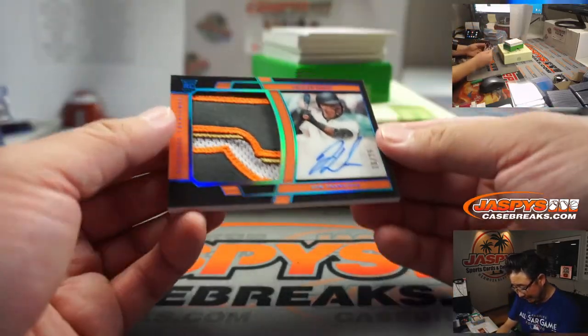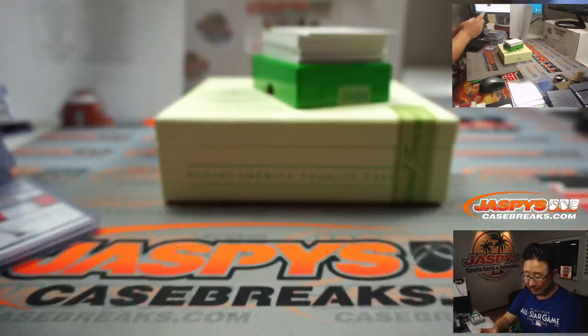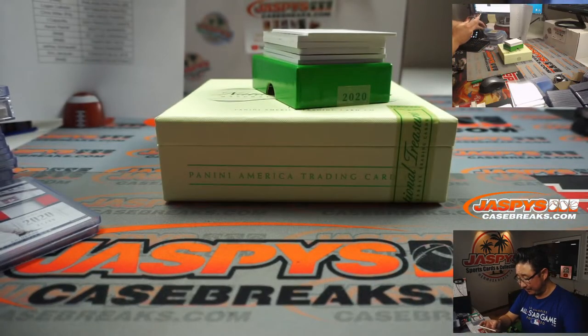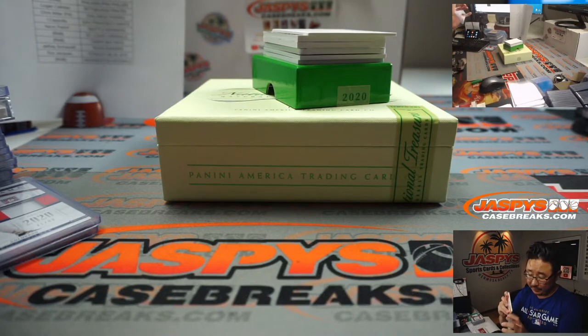And then we've got Jalen Davis — I like the midnight versions, maybe — 16 out of 25. Nice patch, nice auto for my rivals the Giants. Going to go to Coppola.